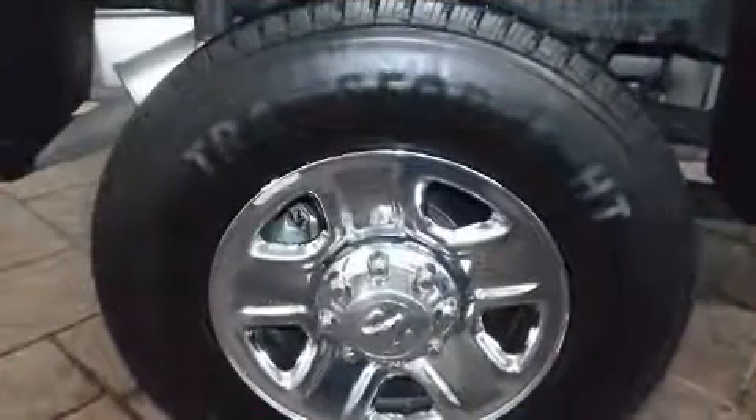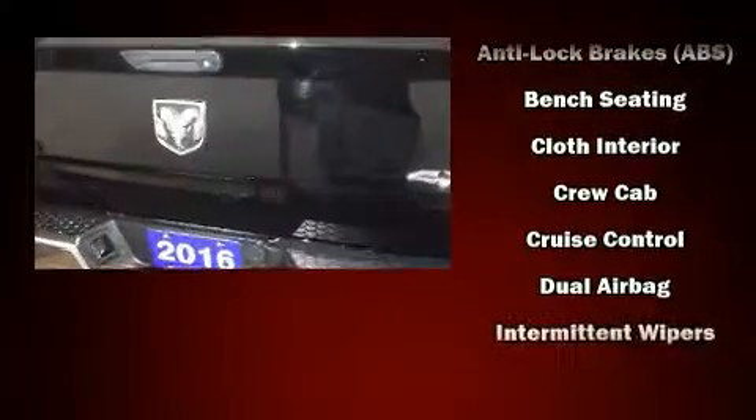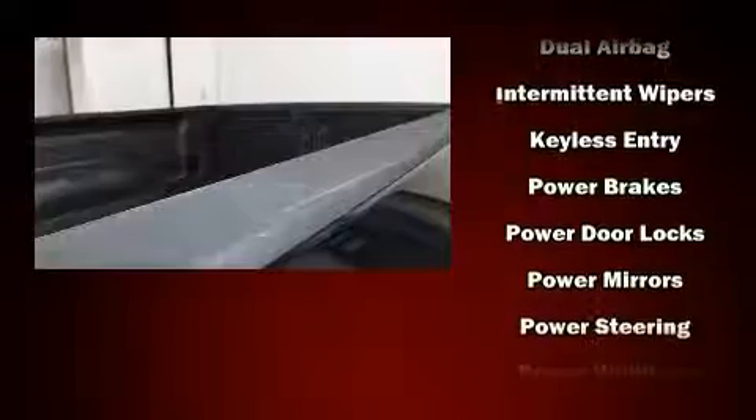Top features include power windows, variably intermittent wipers, a rear step bumper, heated door mirrors, remote keyless entry, a trailer hitch, and air conditioning.